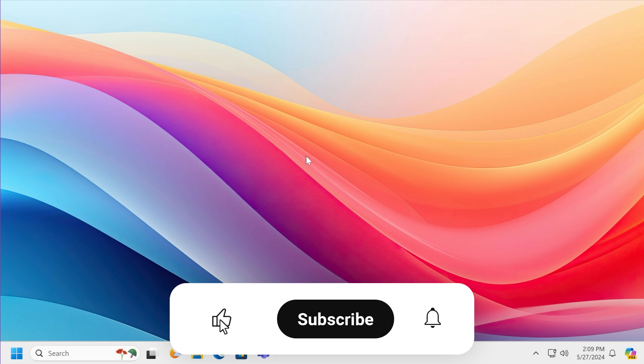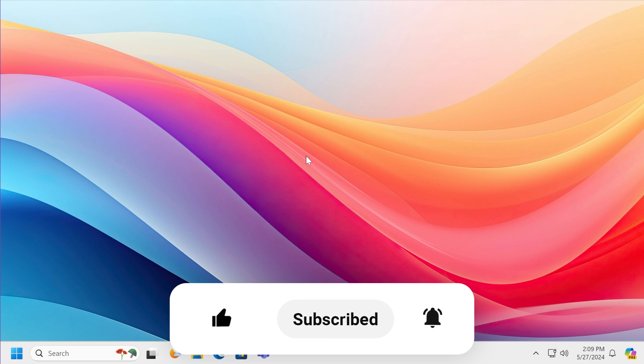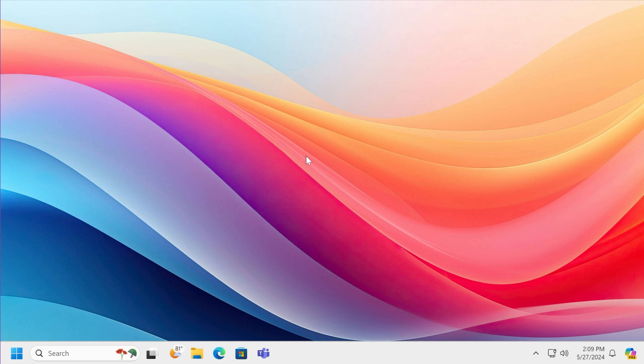So that's the easiest way to join the Windows Insider Program safely and get Windows 11 24H2 early. If you enjoyed this video, please leave a like below and subscribe to the TechBase channel with the notification bell activated. I was Emmanuel from TechBase — until next time, have a nice day!